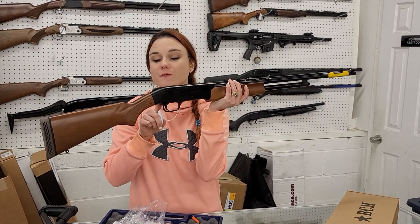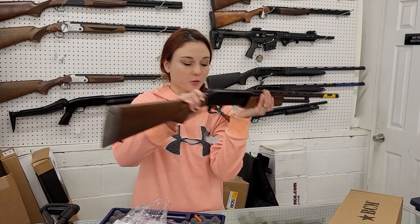Mossberg — this is going to be the 500 in .410. She's got the wood furniture, $375.